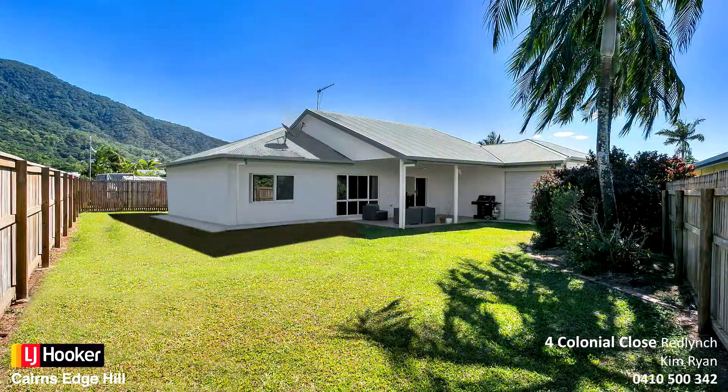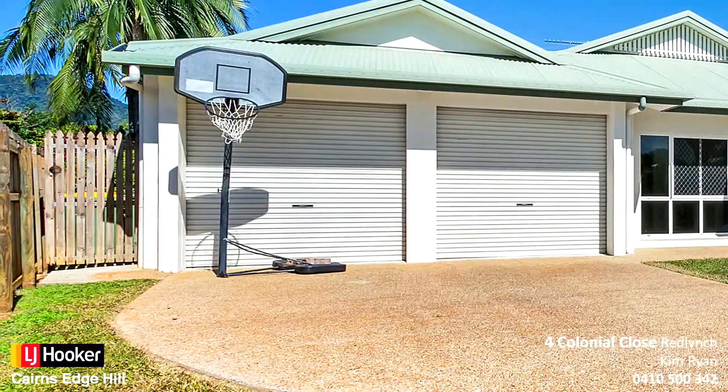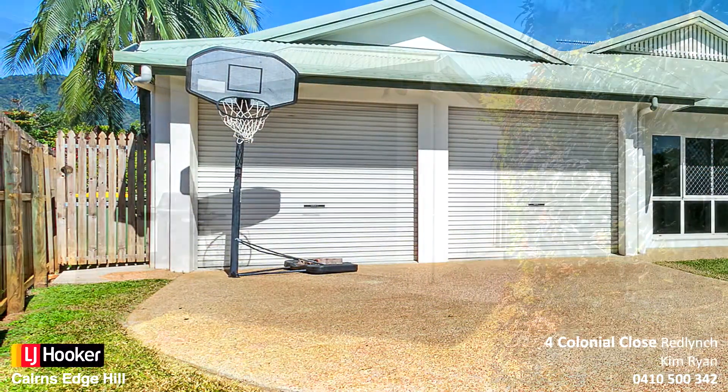Fenced rear yard on a 700 square metre block, with a double lock-up garage with drive-through vehicle access to the backyard.